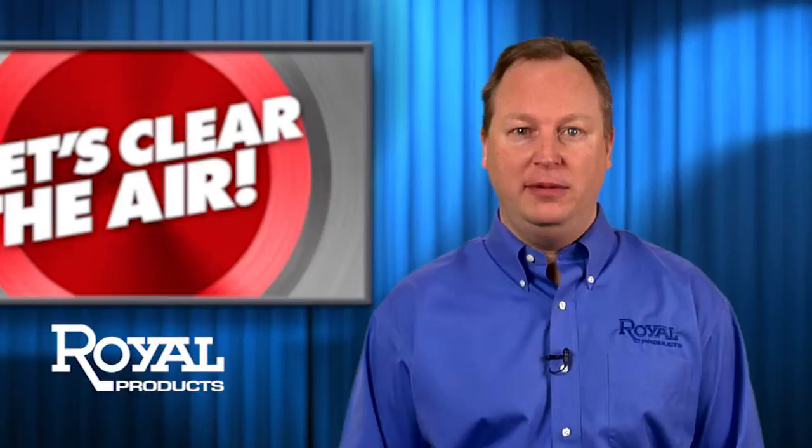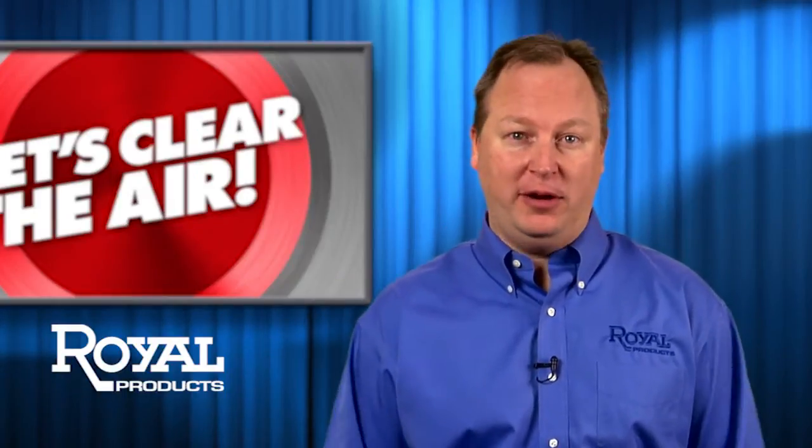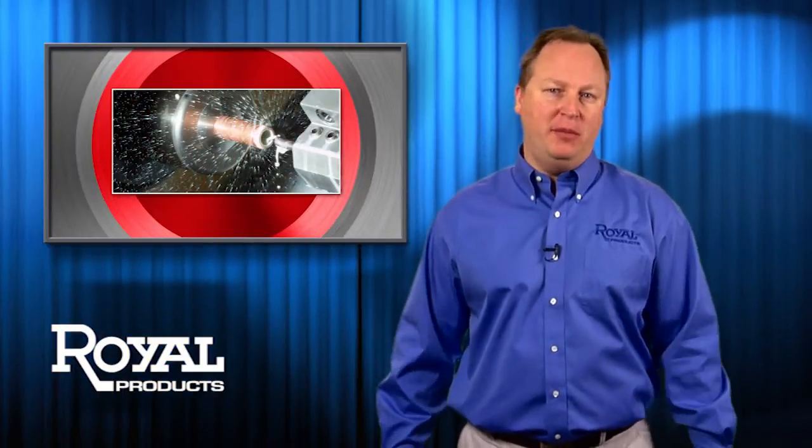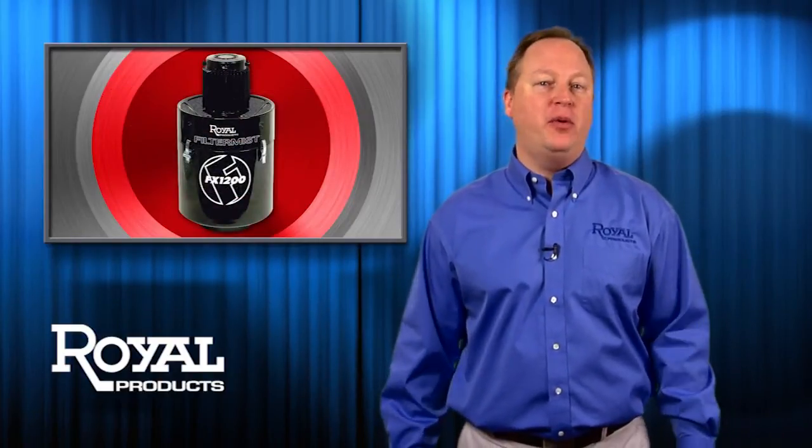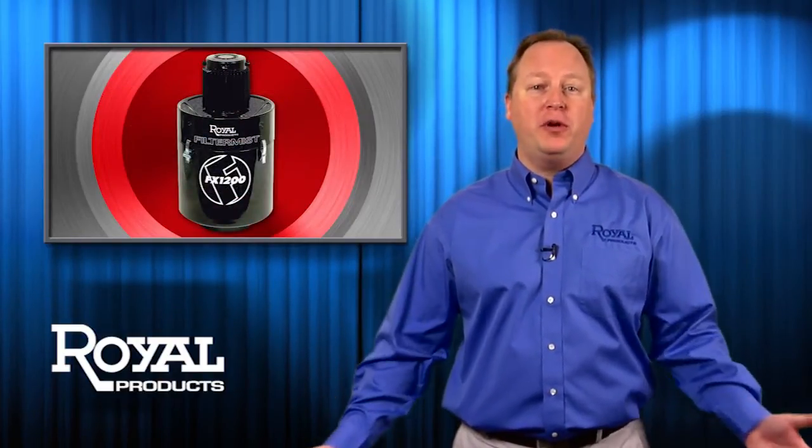Hey there! Let's clear the air. No, seriously, let's really clear the air. Metalworking can be a dirty job, but filter mist systems from Royal are a healthy, cost-effective way to keep oil mist and smoke under control in the workplace.